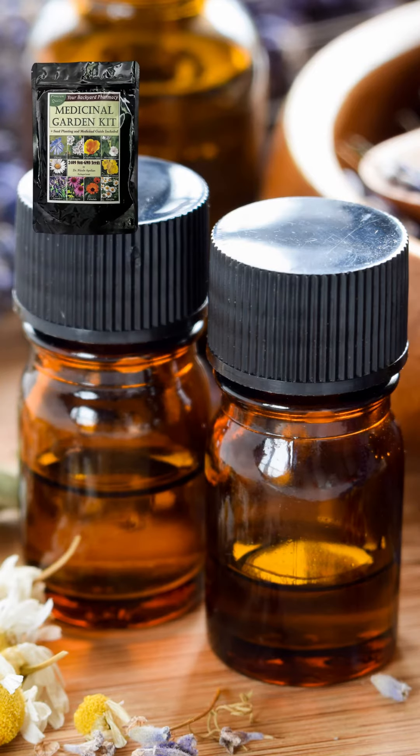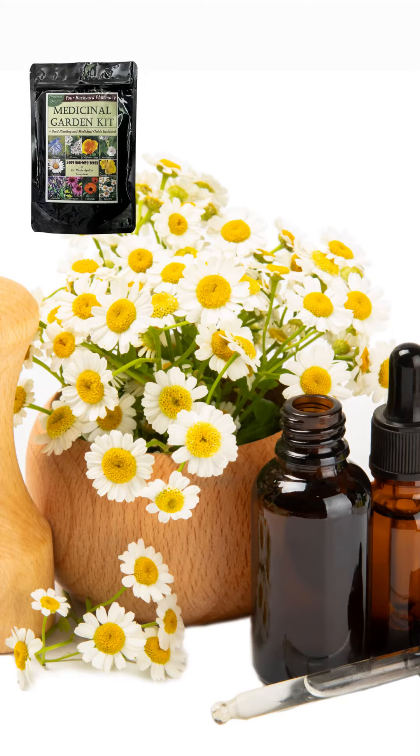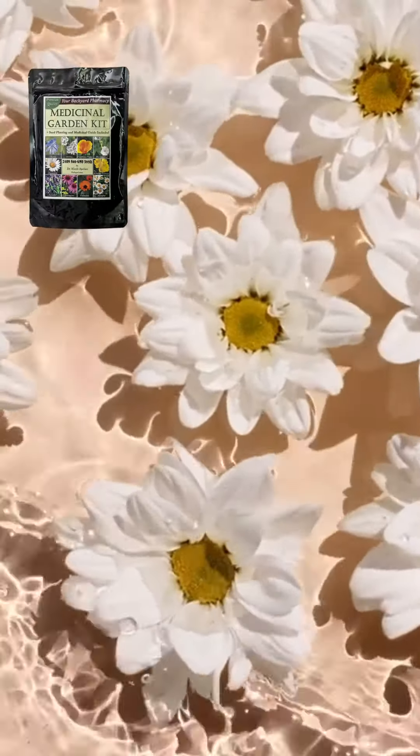Chamomile compresses for irritated eyes, stomach tea, infused chamomile oil for wounds and skin ulcers, chamomile tincture for sciatica and rheumatic pain, eczema salve, and chamomile bath for hemorrhoids.